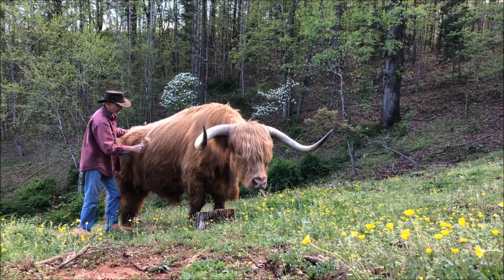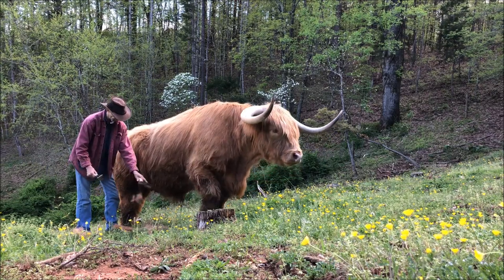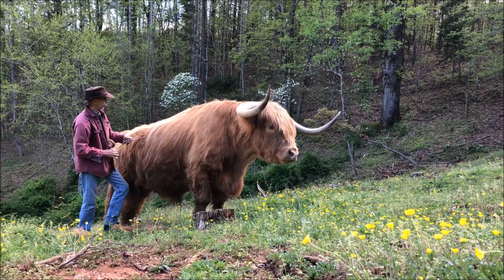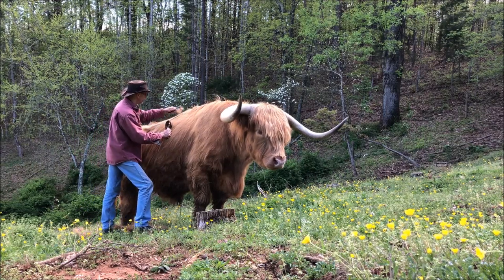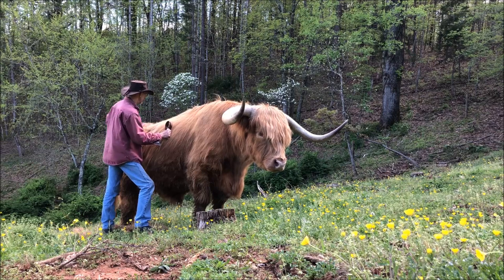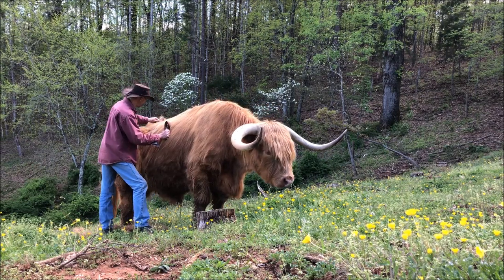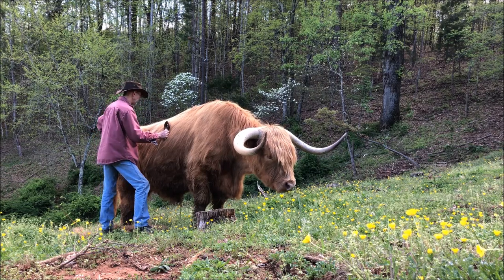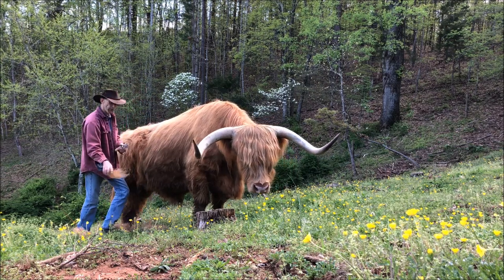Highland cattle are very adaptable animals. They've got them from the northern part of Canada down to southern Texas. In the hotter, more humid climates, you get in some shade, a little bit of water, and usually they adapt just fine.